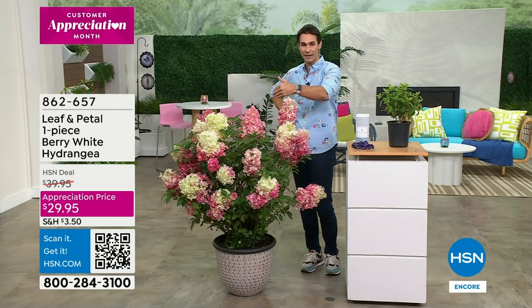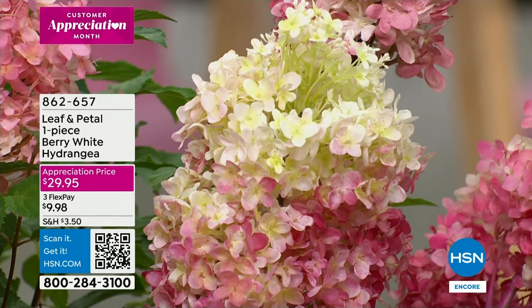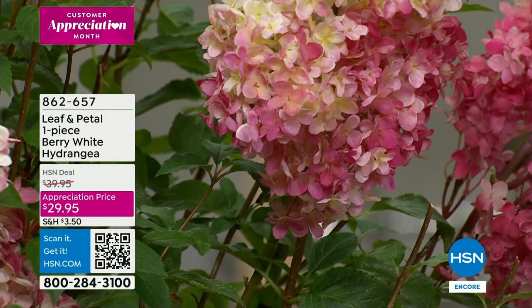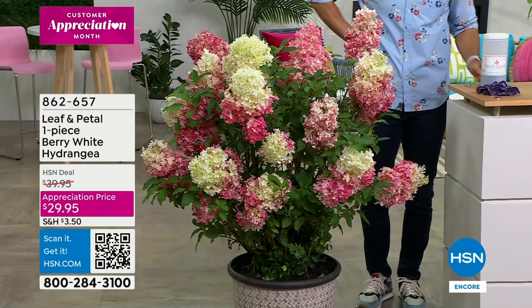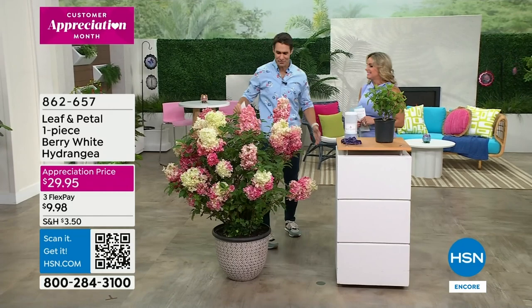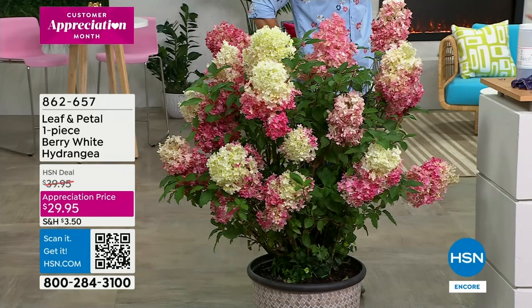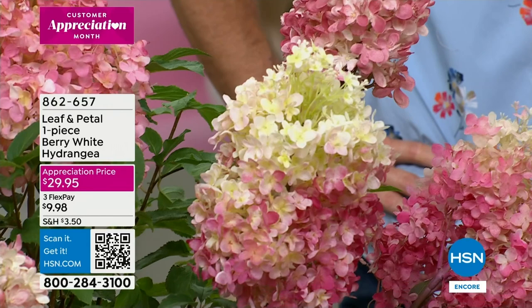This is from Leaf and Petal — maybe you haven't shopped with us before. Leaf and Petal is our only brand we go to to bring you beautiful blooms and foliage, to bring that life. I love the name of this as well — it's called the Berry White Hydrangea. Look at that beautiful conical shape! Our appreciation price is $29.95. Professional gardener and landscape artist Carrie Mobley is here. Hydrangeas are my absolute favorite flower, and I have seen all kinds of hydrangeas over my years as a landscape designer.